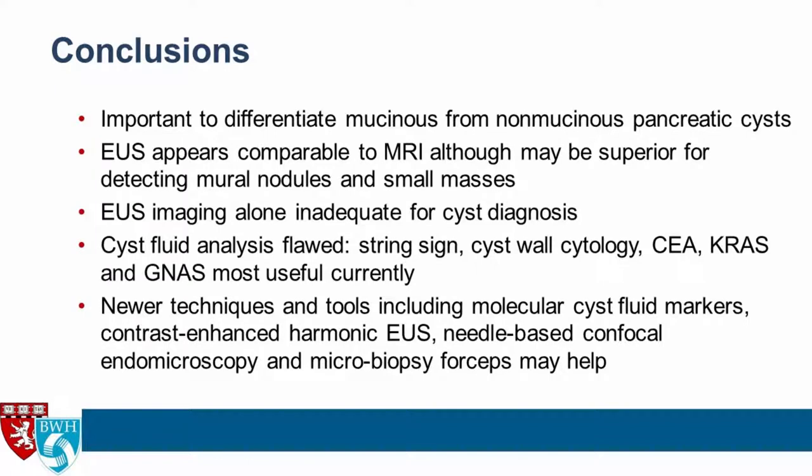In conclusion: it's very important to differentiate mucinous from non-mucinous cysts because of their malignant potential. EUS appears comparable to MRI but may be superior for detecting mural nodules and small masses. EUS imaging alone is not adequate, which is why we move on to cyst fluid analysis — the best current tools being the string sign, cyst wall cytology, CEA, KRAS, and GNAS. Newer techniques including molecular cyst fluid markers, contrast-enhanced harmonic EUS, needle-based confocal endomicroscopy, and microbiopsy forceps are exciting but require further study.